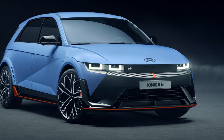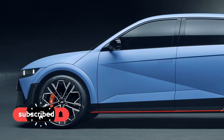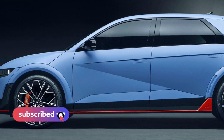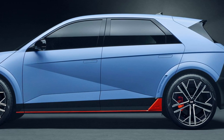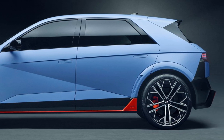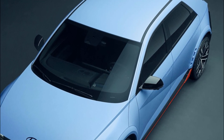Hyundai Motor Company's IONIQ 5N made its world premiere at the 2023 Goodwood Festival of Speed in West Sussex, England. IONIQ 5N represents the N brand's electrification future and a new way for high-performance enthusiasts to electrify their passion for driving on road and track.